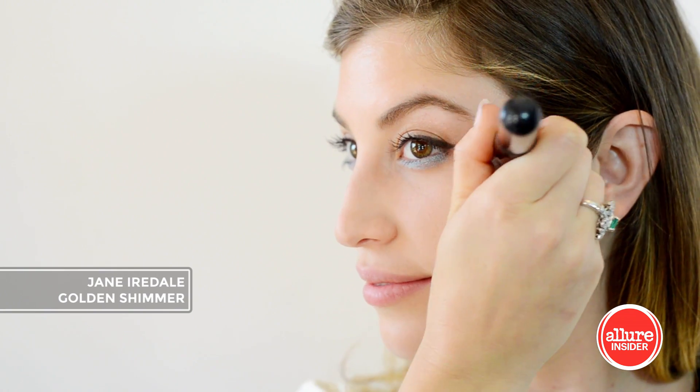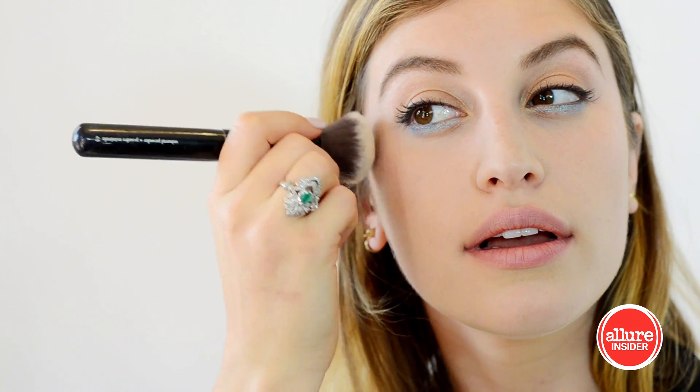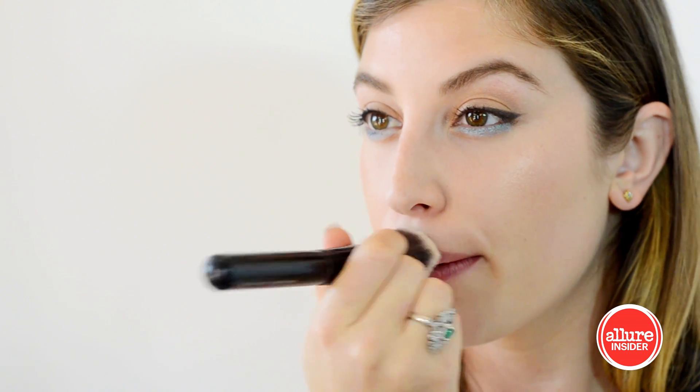Next I'm going to apply a highlight. This is from Jane Iredale — it's golden shimmer, and it very subtly picks up the light and reflects it. I'm applying it to my temples, cheekbones, bridge of my nose, and cupid's bow.